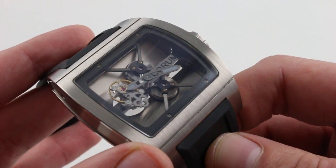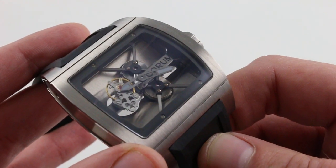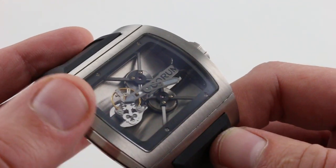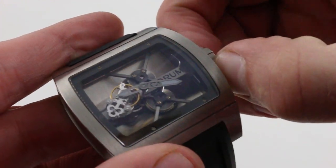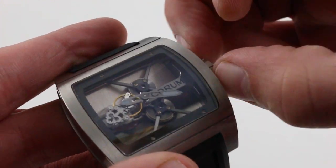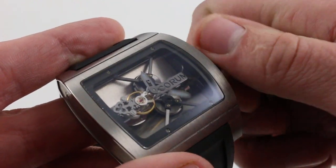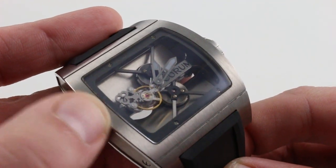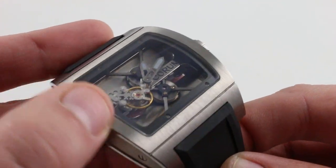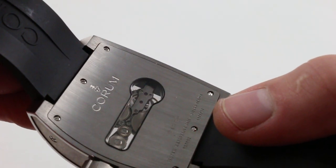The bridges are in ARCAP, which is an aerospace material similar in some respects to the so-called German silver used on Lange watches. You can see it is a tourbillon known as a flying architecture — this is a flying tourbillon — and I'm going to pull the crown and move that offending hour hand out of the way for an easier view. So there's no upper bridge to the tourbillon. You can see it is the Corum key, the double key, and it pivots entirely on its underside mounting to the bridge.